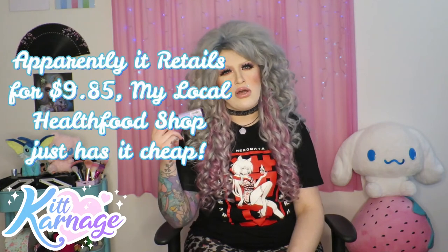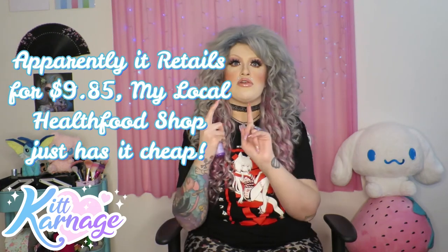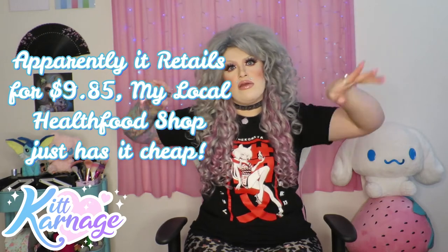And it's not expensive at all — I think it's maybe six or seven Australian dollars. I'll insert the price somewhere in the video.